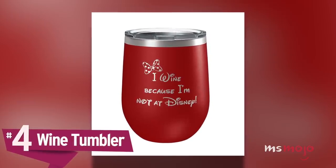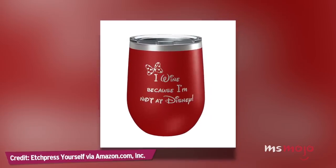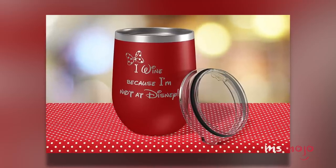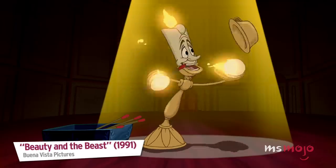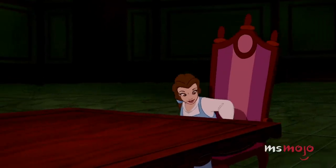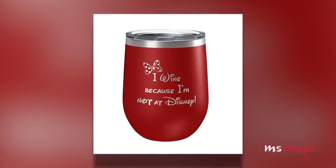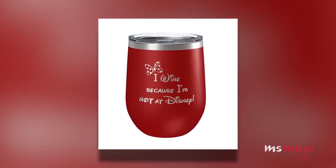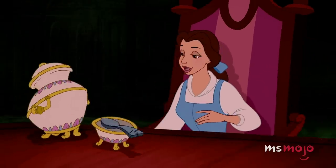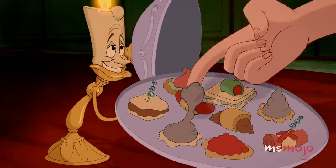Number 4: Wine Tumbler. These days, there's nothing we want more than to be able to go to the Disney parks. So this cup will not only help you drown your sorrows, but also express your frustration. Disney is truly the most magical place on Earth, and we're all a little down when we're not there. Which is why this tumbler that reads 'I wine because I'm not at Disney' is just perfect. The mug is BPA-free and made of stainless steel, and the phrase is engraved, meaning it will be long-lasting even after many washes.